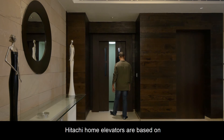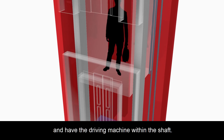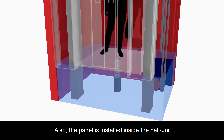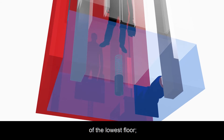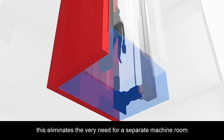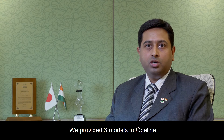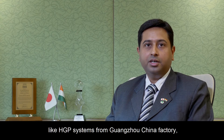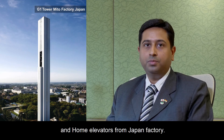Hitachi home elevators are based on a machine roomless concept and have the driving machine within the shaft. The panel is installed inside the hall unit of the lowest floor, eliminating the very need for a separate machine room. We provided three models to Opaline: HGP systems from our Gonjo China factory, VFI system from Singapore, and home elevators from Japan factory.